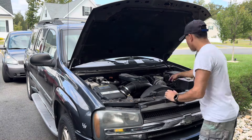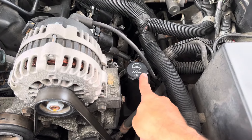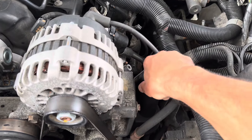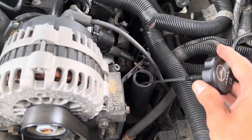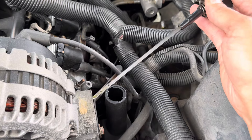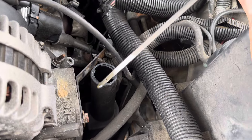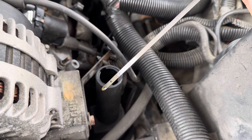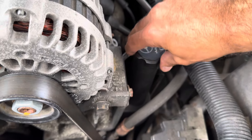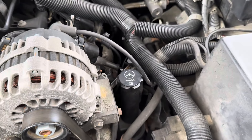Another thing you want to check is your power steering fluid — if that gets low, you can damage your power steering pump. You can see right there where it has your full and empty dots indicating when to add and when it's fine. This one's fine, but check that as well. That's not going to obviously affect your engine and transmission, but you don't want to be putting extra money into your vehicle getting a new power steering pump if you can just maintain it.